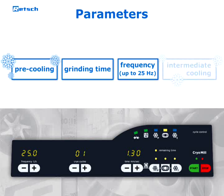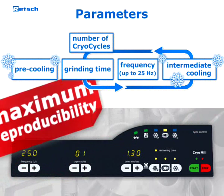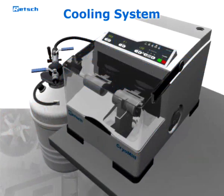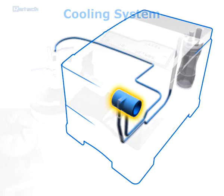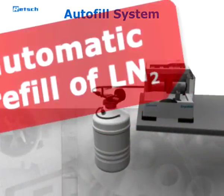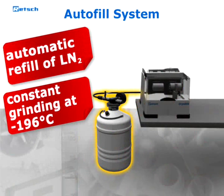For long-term grinding processes, an intermediate cooling period and the number of cryo cycles can be pre-selected as well. This guarantees maximum reproducibility of the sample preparation process. After starting the machine, the liquid nitrogen circulates through the cooling system and embrittles the sample inside the grinding jar. Liquid nitrogen is continuously and automatically refilled from an auto fill system in the exact amount required to keep the temperature at minus 196 degrees Celsius.